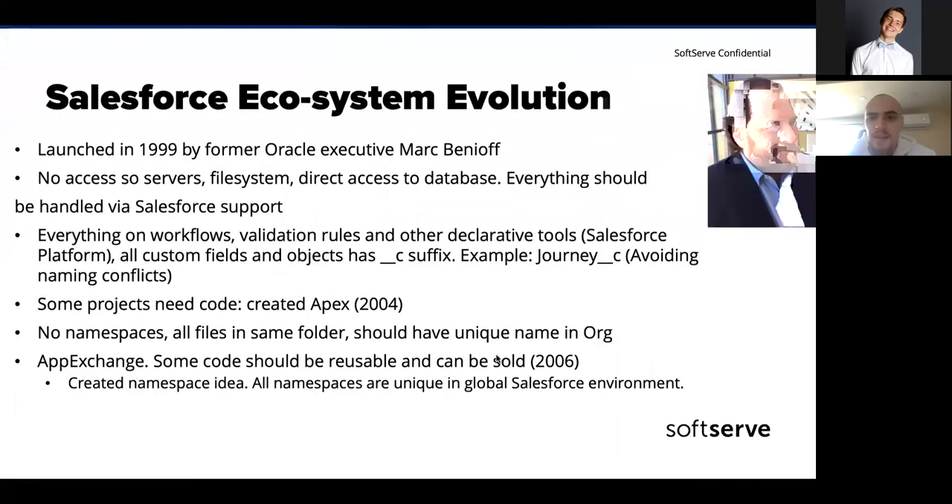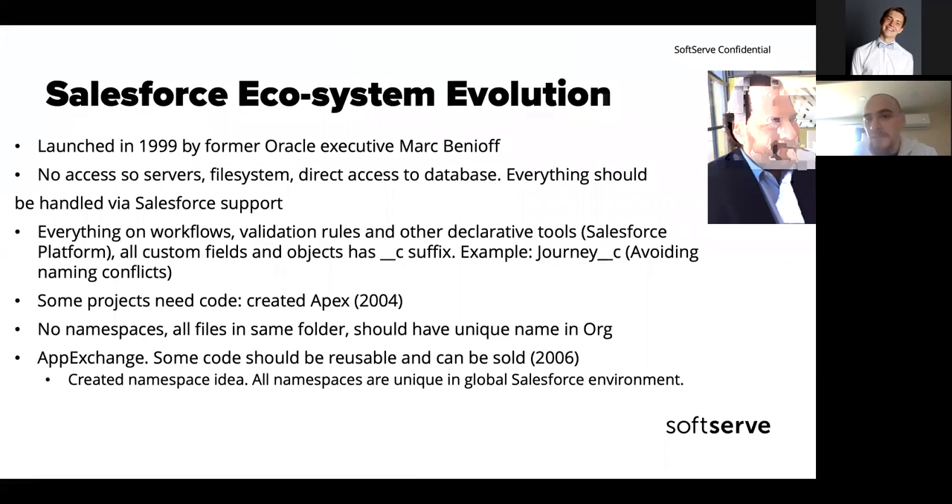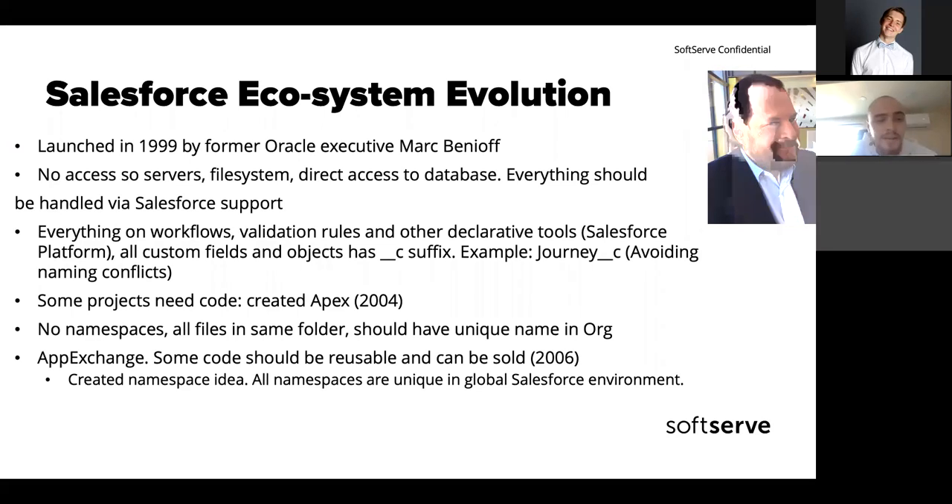A little bit about the Salesforce ecosystem and its evolution. It was launched in 1999 — more than 20 years ago — by former Oracle executive Marc Benioff. They had pretty outstanding ideas: you have everything configured, no access to servers or the file system, everything should be handled via support or other declarative tools, and it was one of the first clouds where everything should be covered by Salesforce itself.